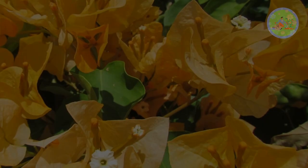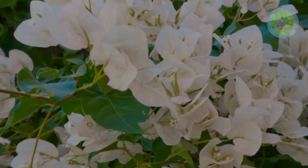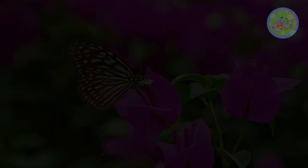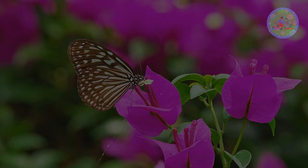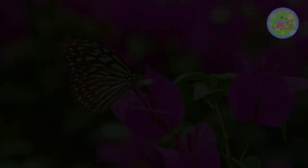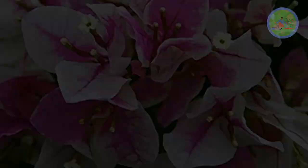First I want to clear one thing: Bougainvillea flowers are actually small and delicate. The large colorful paper-like petals are not actually flowers, but bracts — a specialized leaf that has the function of attracting pollinators. The small white flower is surrounded by colorful bracts. We all expect these countless bracts, because we grow this ornamental plant not for the flower, but for its vibrant bract colors.